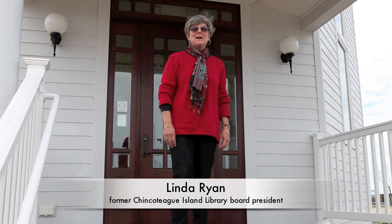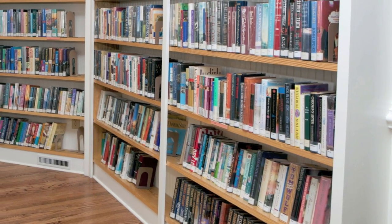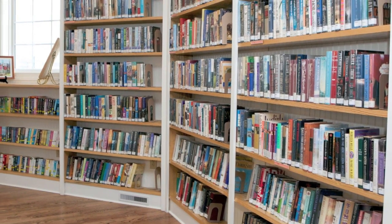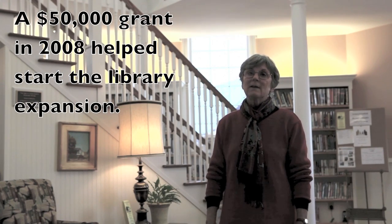Hi, I'm Linda Ryan. I'm the past president of the Chincoteague Island Library. We're in the Amy and John Knott Reading Room. One of the reasons that we're so successful in our fundraising was that the Hampton Roads Community Foundation gave us our first major grant.